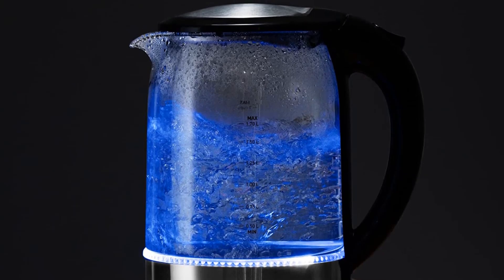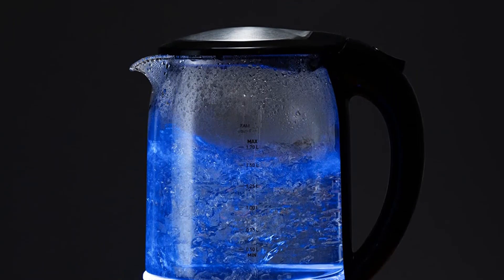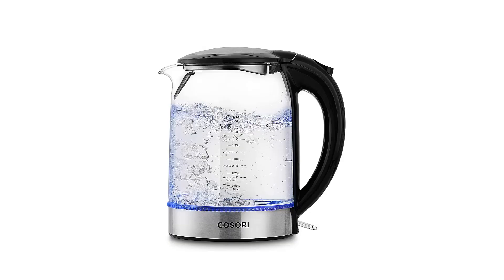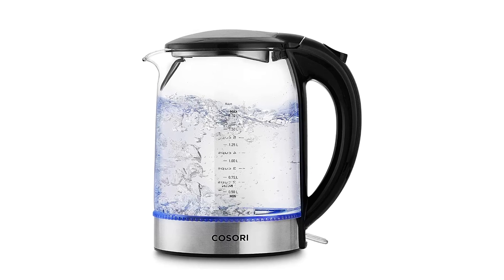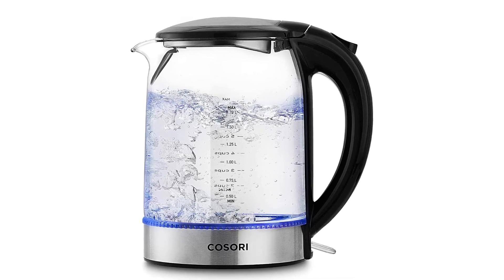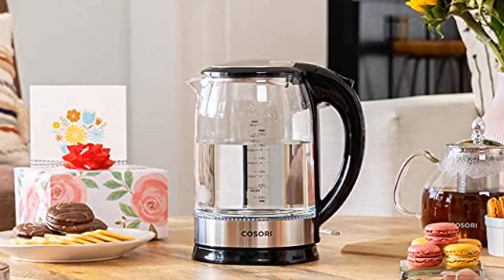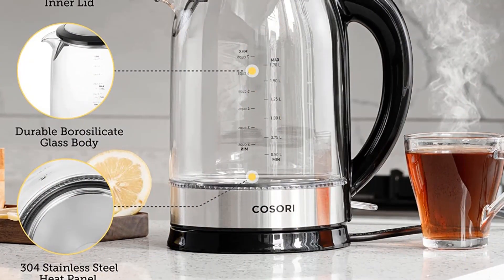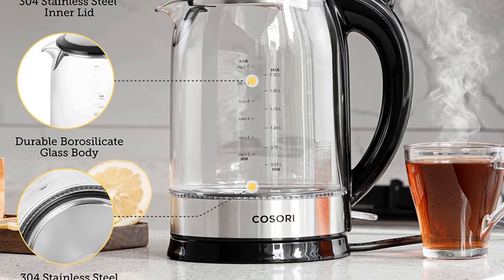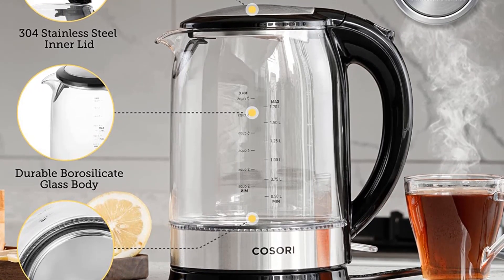Its design also makes it easy to clean. This kettle is designed with a wide-open 4.3-inch or 110mm mouth for quick cleanup of any residue or lime scale using lemon juice or baking soda. Key Specs — Dimensions: 7.3 x 9 x 11.7 inches. Material: borosilicate glass / stainless steel. Capacity: 1.7 liters, 57 ounces. Weight: 2.6 pounds.